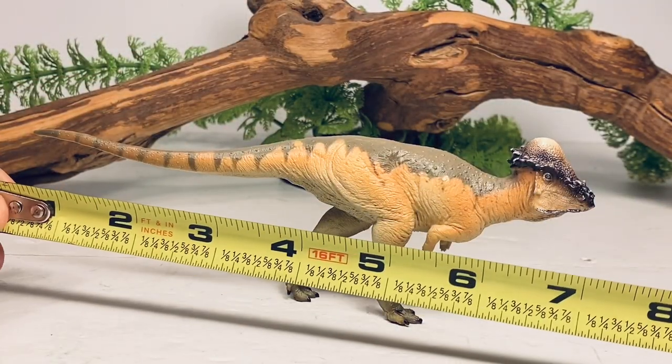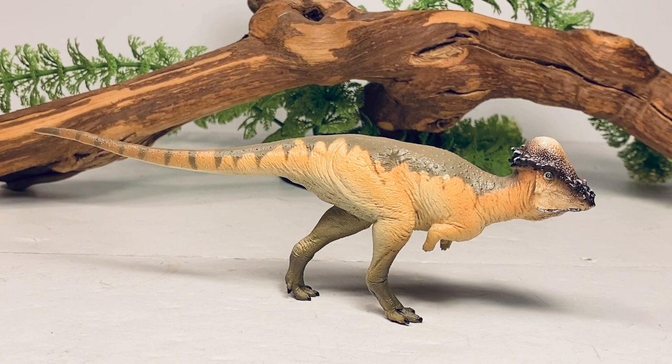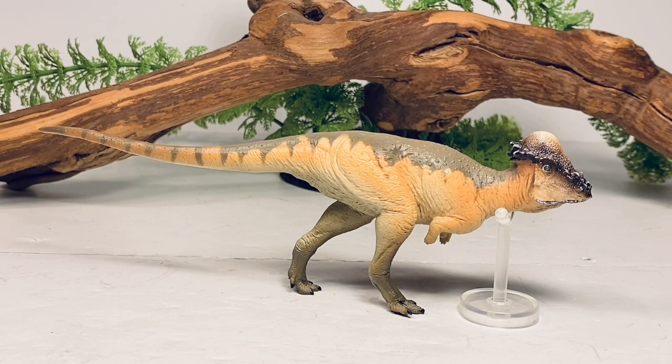Let's do a couple quick measurements. This figure is 7 inches long from the tip of the tail to the tip of the beak, and just about 2¼ inches tall to the top of the dome. Pachycephalosaurus in real life was just under 15 feet long, so with those measurements I'll put this figure in the 1:25 scale range. You also get one accessory inside the box — the clear acrylic stand that's been coming with all the PNSO bipedal figures. I highly recommend using these stands. I have not had it standing up by itself at all and it barely balances, so definitely use the stand.